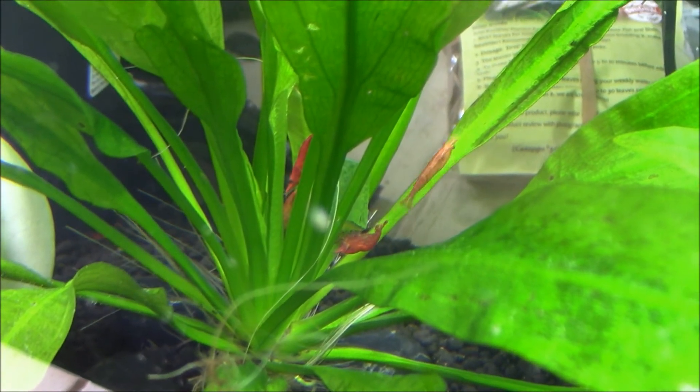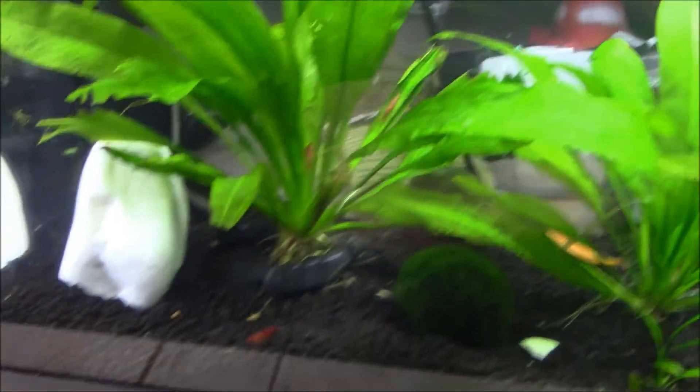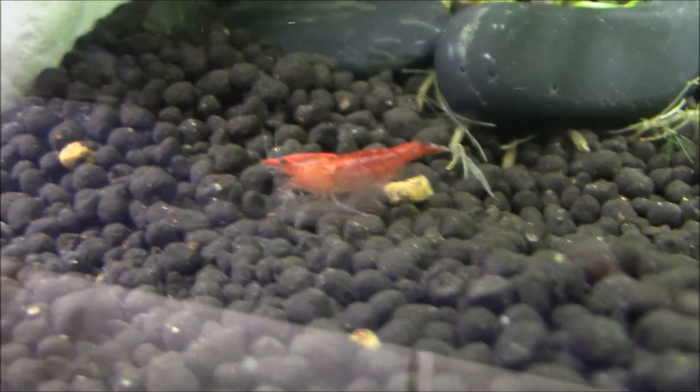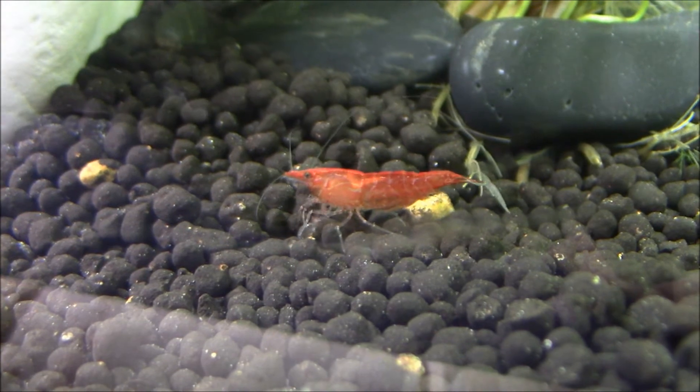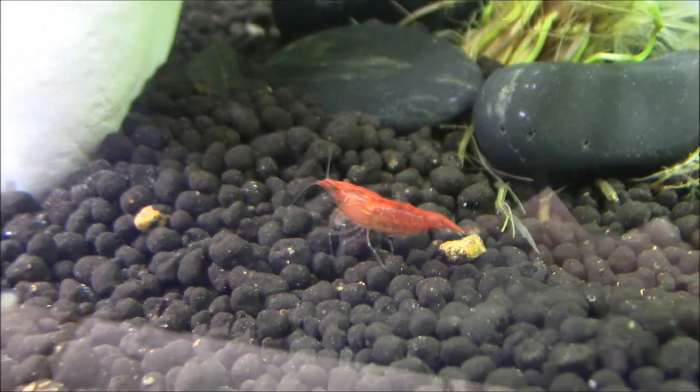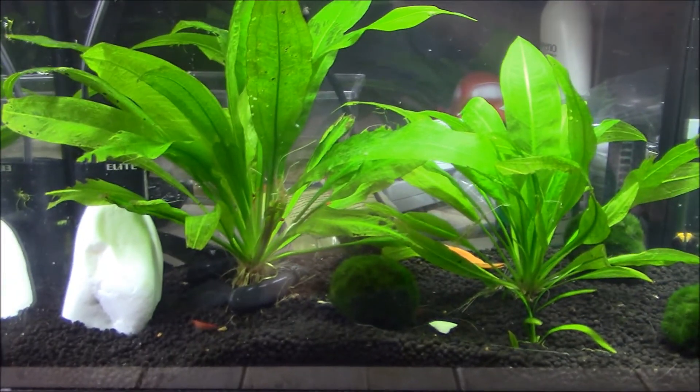Right now the cherry shrimp are enjoying a piece of zucchini I dropped in — it's kind of hard to see since it fell into the plant leaves, but there are a couple of them on it. They really like their zucchini, and so do the snails, so it's really good food for the whole aquarium and pretty easy to prepare. I haven't had any berried females yet, unfortunately, but hopefully they'll come soon.